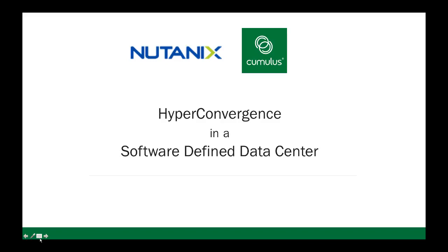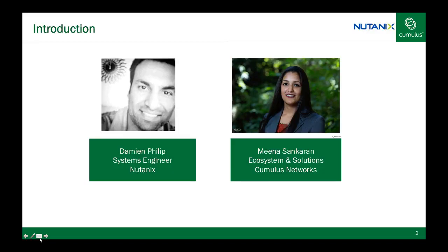Thank you for joining us. My name is Carrie Smith and on behalf of Cumulus Networks I'd like to welcome you to deploying true hyperconvergence with open networking featuring Nutanix. Presenting today will be Damian Philip and Meena Shankaran.